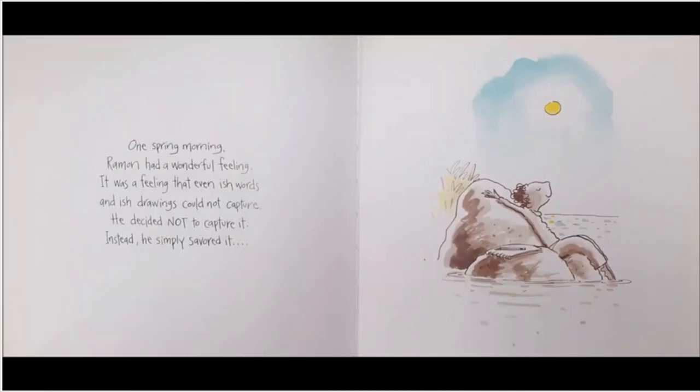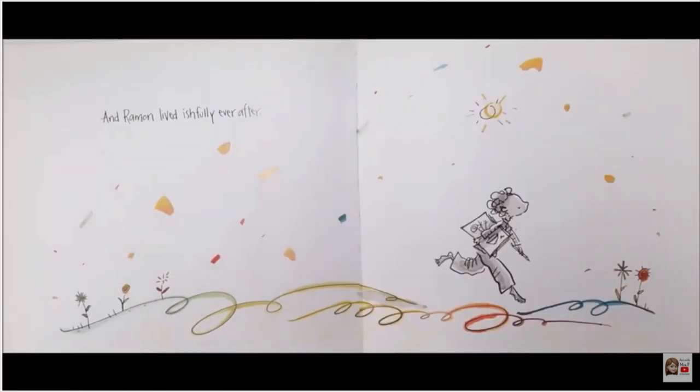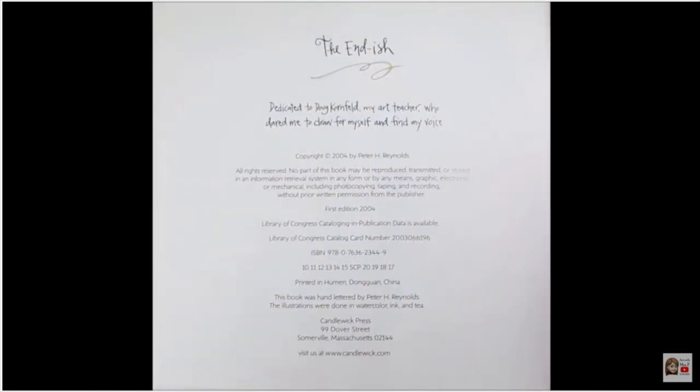One spring morning, Ramon had a wonderful feeling — a feeling that even ish words and ish drawings could not capture. He decided not to capture it; instead, he simply savored it. And Ramon lived ishfully ever after. The end-ish.